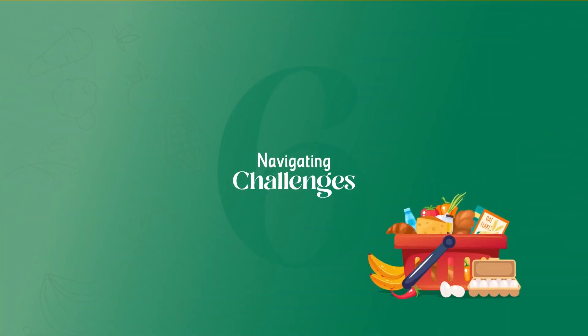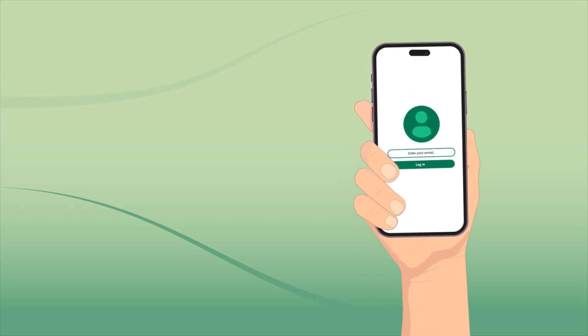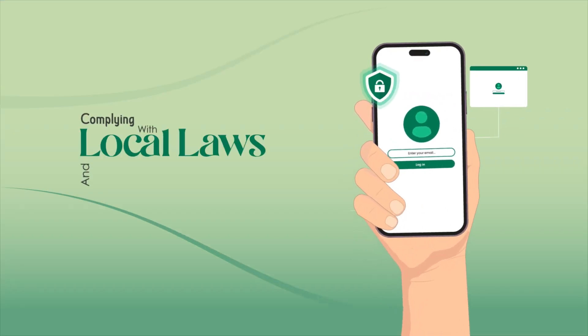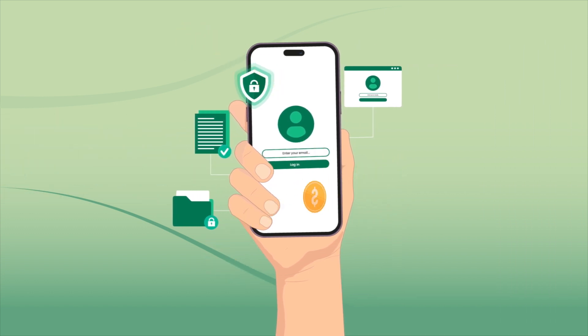Navigating challenges: legalities and compliance. Complying with local laws and data privacy regulations might require legal consultations, adding to the overall costs.